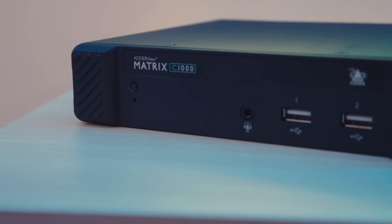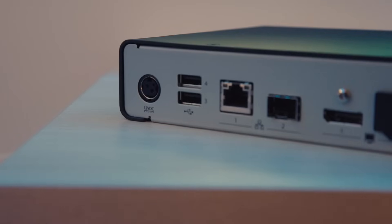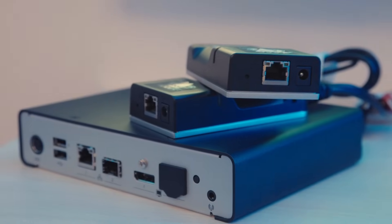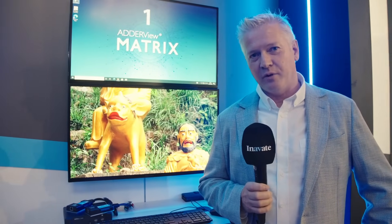The raison d'etre for this product is to make the installation of KVM very simple for our customers — to provide a plug-and-play, fit-and-forget solution which allows people to easily deploy KVM without the hassle of having to have IT experts.